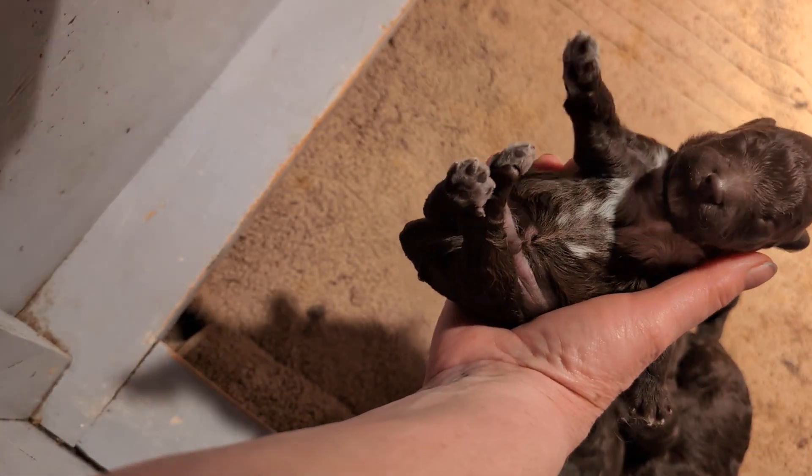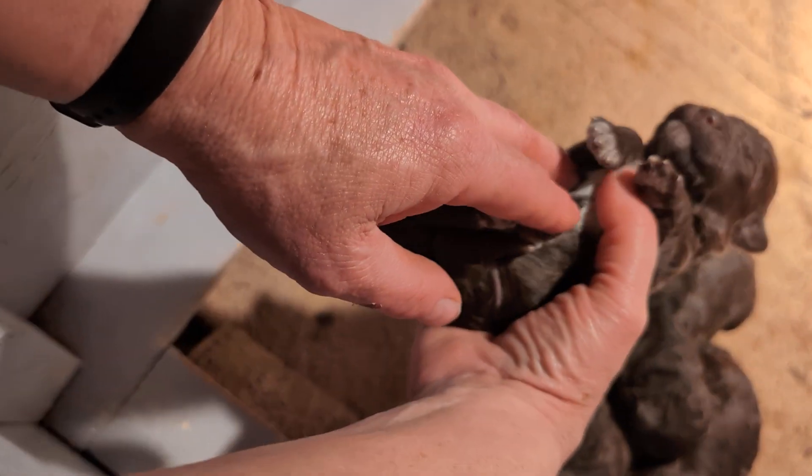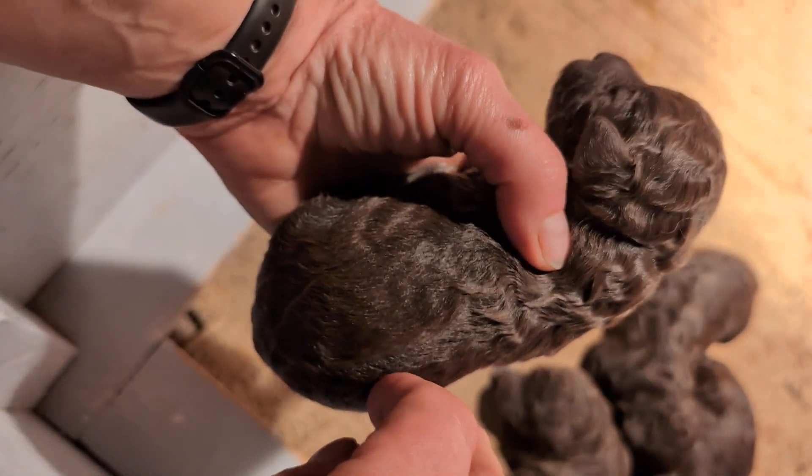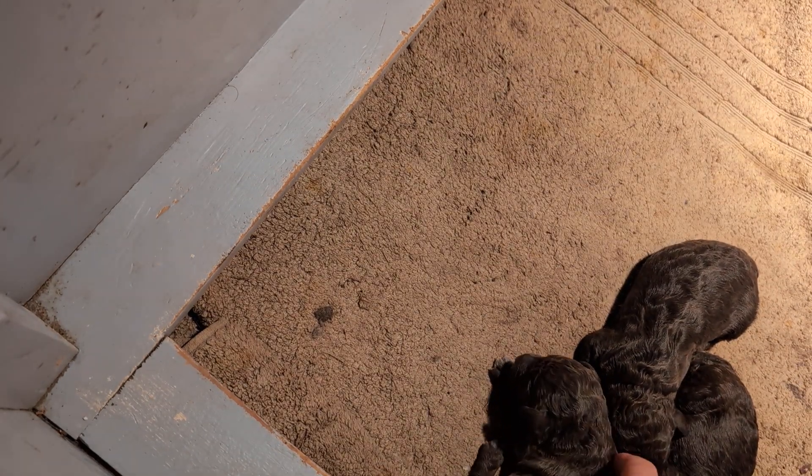This little one's a male. Their eyes are not open and their ears are not open yet, so they're relying on a sense of smell at this age.